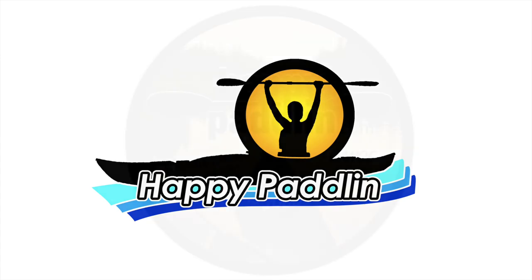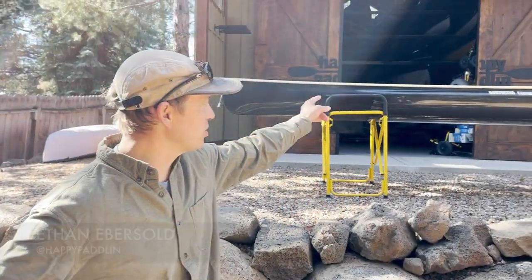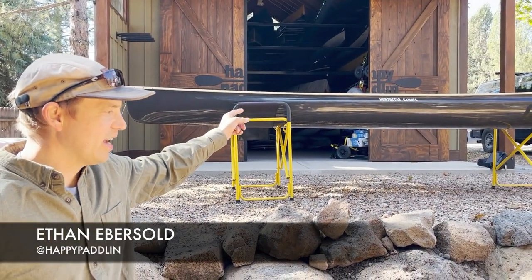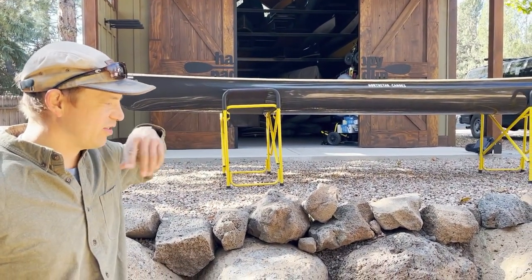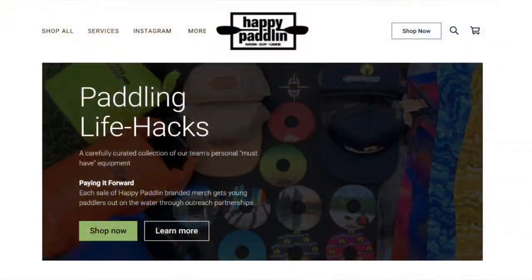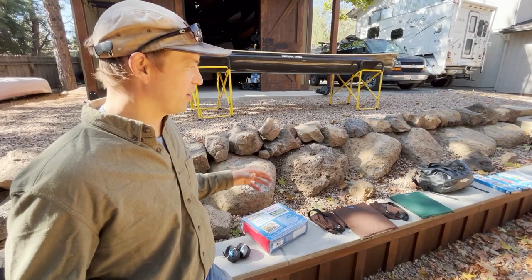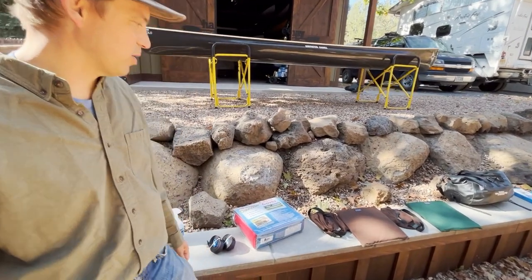Today we have a gentleman driving to pick up his brand-new Northstar Northwind Solo Black Light. I threw out the things that Nick and I pretty much use every time we paddle. If you're buying a new canoe, it's easy to focus on just the canoe, but these accessories are all things that are gonna make your time on the water better.